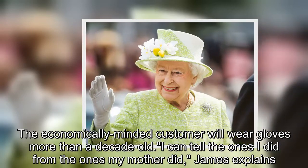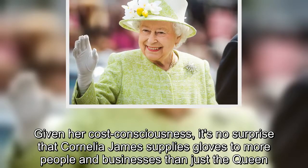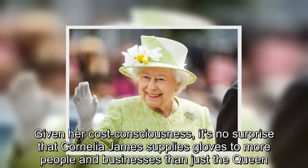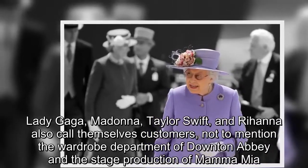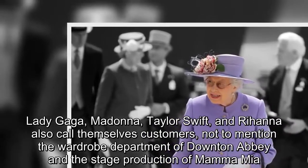Given her cost consciousness, it's no surprise that Cornelia James supplies gloves to more people and businesses than just the Queen. Lady Gaga, Madonna, Taylor Swift, and Rihanna also call themselves customers, not to mention the wardrobe department of Downton Abbey and the stage production of Mamma Mia.